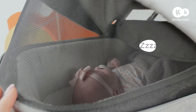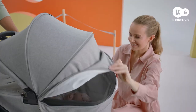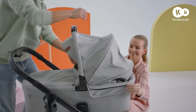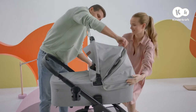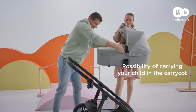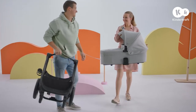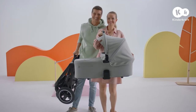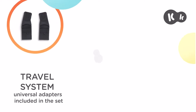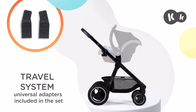The frame can be quickly folded to fit in the trunk. Practical adapters allow you to attach the car seat to the frame of the push chair for quick shopping or a short walk.